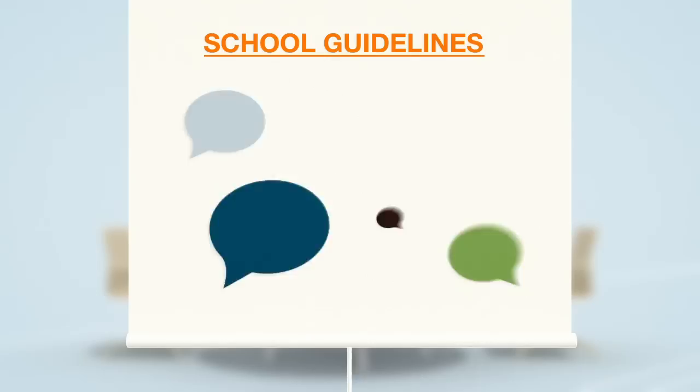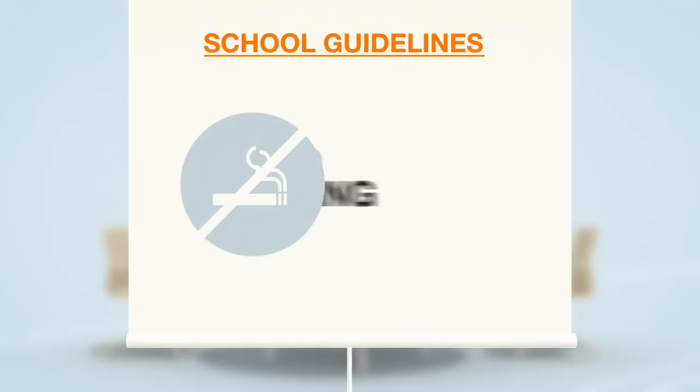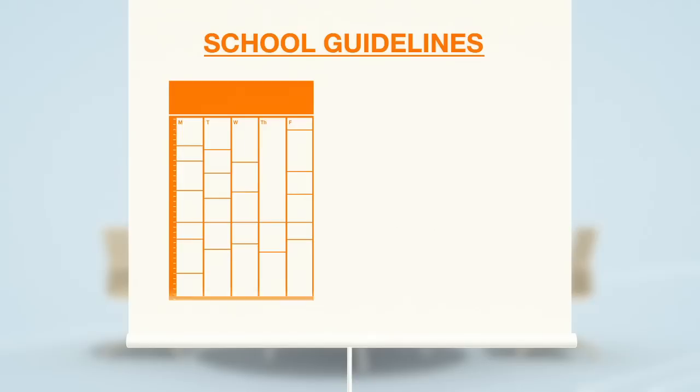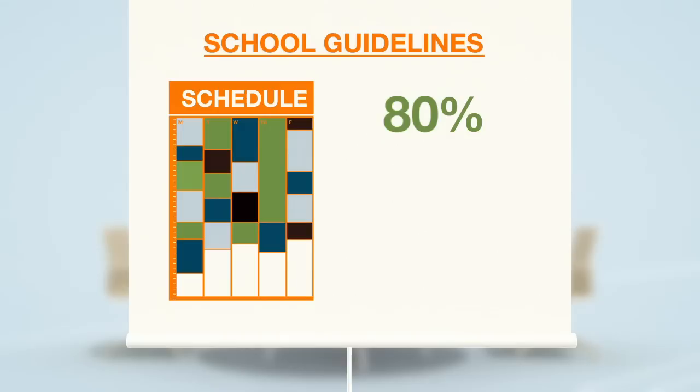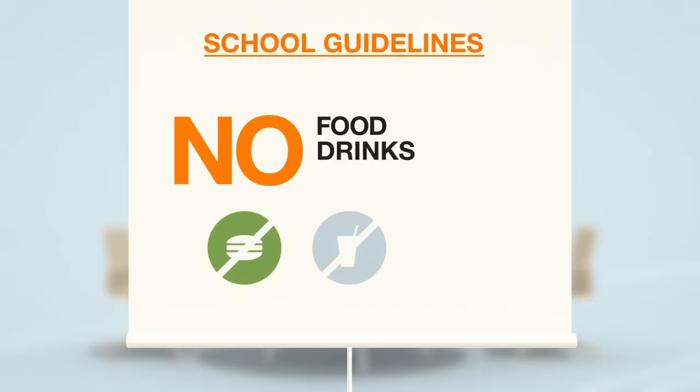EF has certain rules and guidelines that must be respected. Please remember that you are expected to speak the language of the school. EF does not tolerate any form of bullying or intolerance. Smoking is not permitted in any of the school buildings, and EF does not take any responsibility for lost or stolen items, so do not leave your belongings unattended. You must attend all your lessons — 80% attendance is required to maintain a valid study permit and to receive an EF course certificate. Arriving on time to all your lessons is also required. Food and drinks are not permitted in classrooms and mobile phones should always be turned off during lessons.